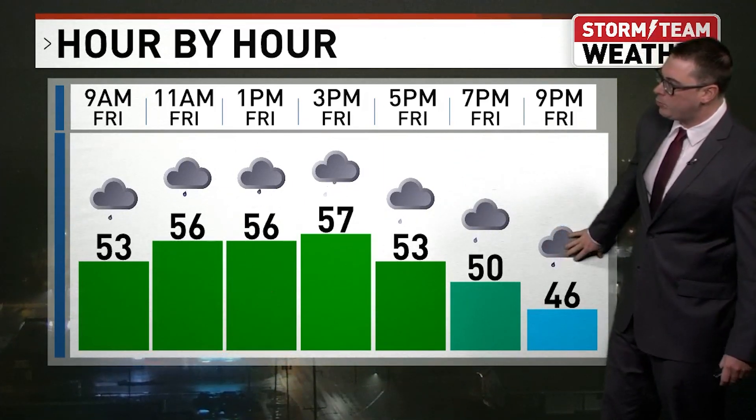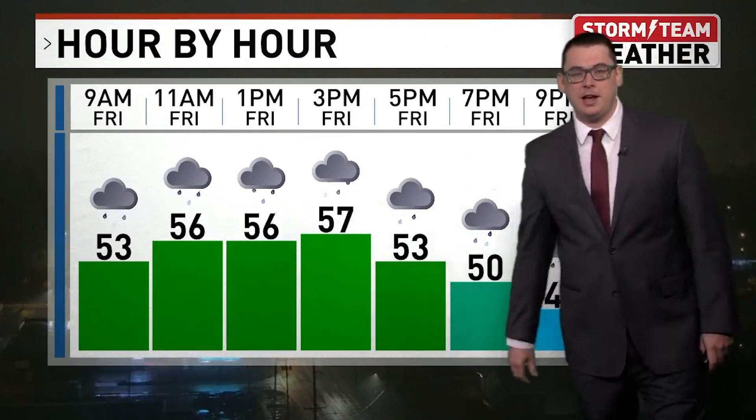We'll start clearing out and rain should begin to taper down tonight. But what's going to change out there are these wind gusts — they'll be switching from south to north.